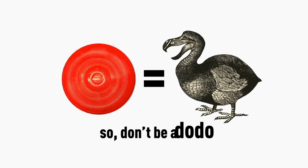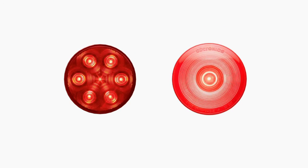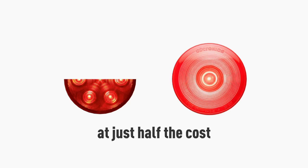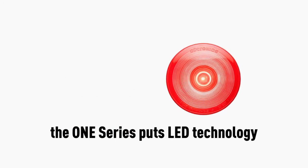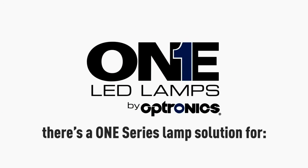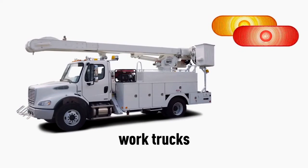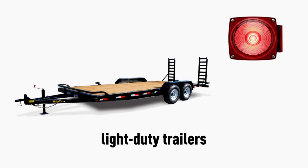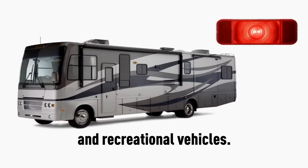So don't be a dodo. Incandescent lamps are obsolete. At just half the cost of other LED lamps, the One Series puts LED technology within everyone's reach. There's a One Series lamp solution for heavy-duty tractors and trailers, work trucks, light-duty trailers, marine trailers, and recreational vehicles.